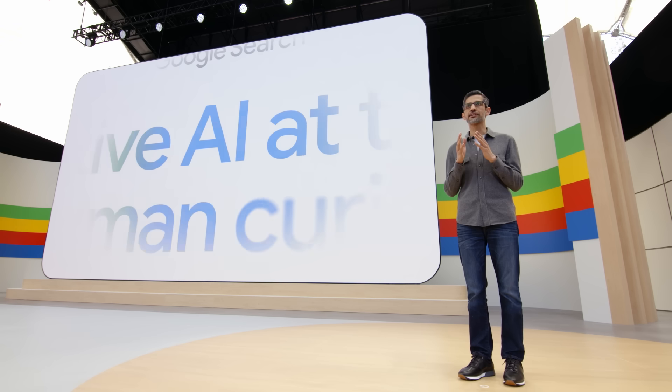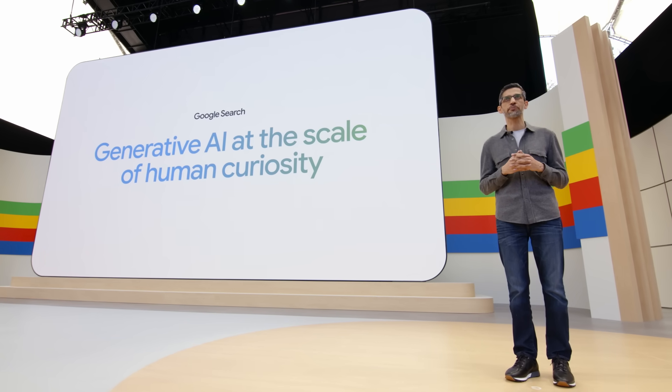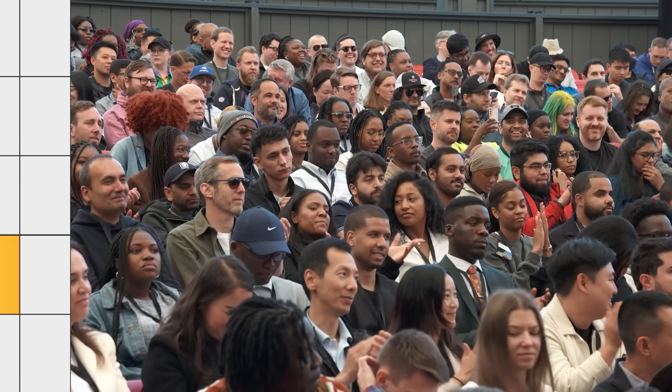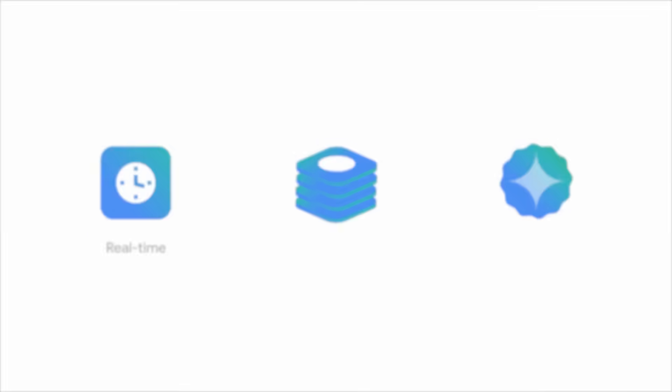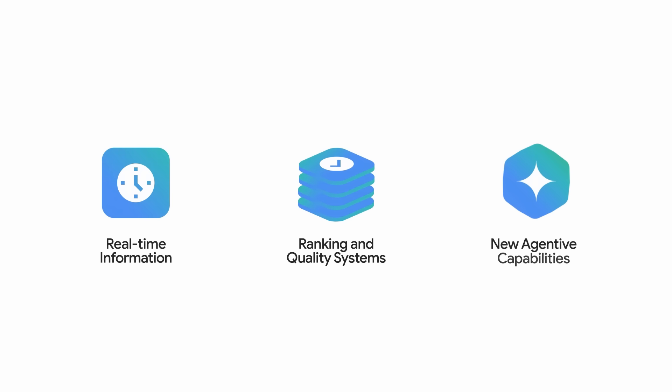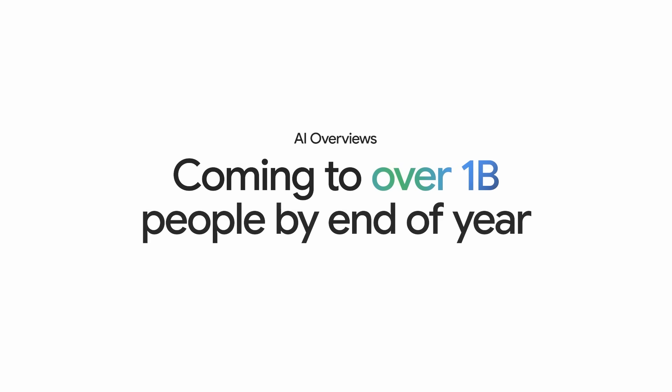Google Search is generative AI at the scale of human curiosity, and it's our most exciting chapter of Search yet. All the advancements you'll see today are made possible by a new Gemini model customized for Google Search. This is Search in the Gemini era. By the end of the year, AI overviews will come to over a billion people.